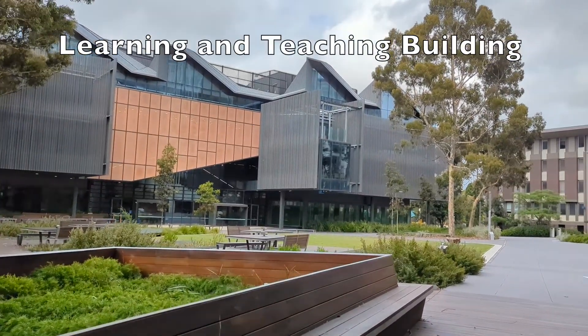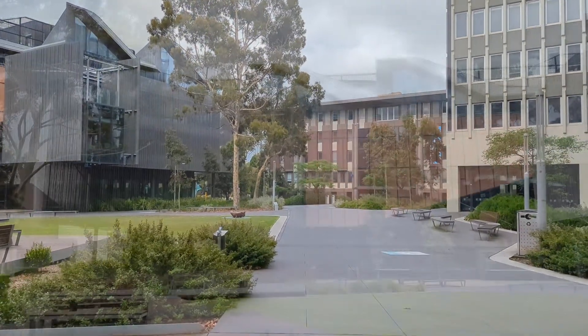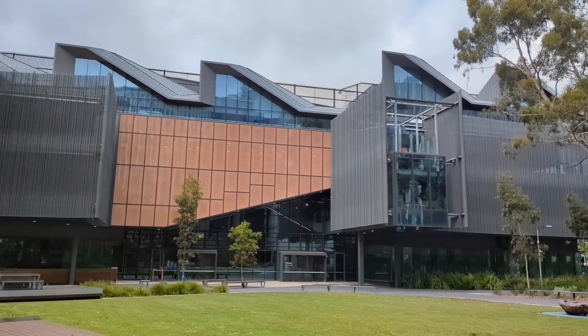The Learning and Teaching Building is opposite the Menzies Building and next to the Law Library and Bus Loop. It is home to the Faculty of Education and Office of Learning and Teaching, many classrooms, tutorial rooms, study spaces and some cafes.